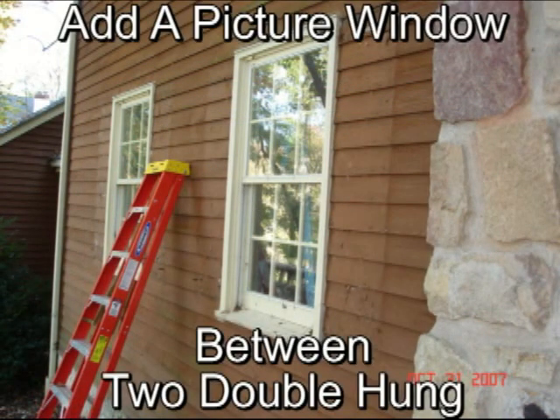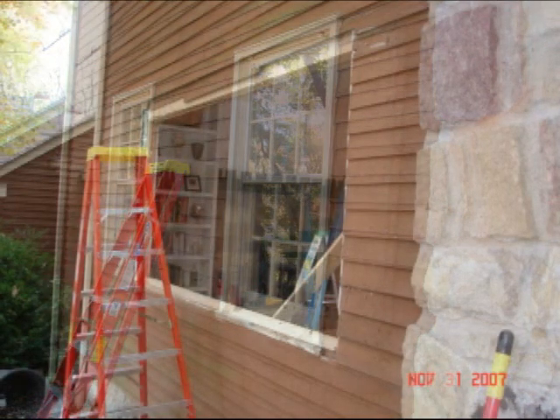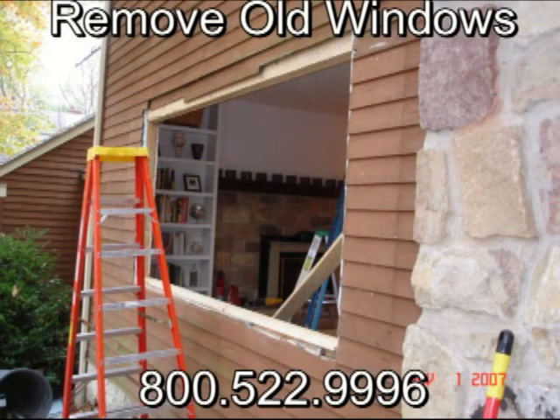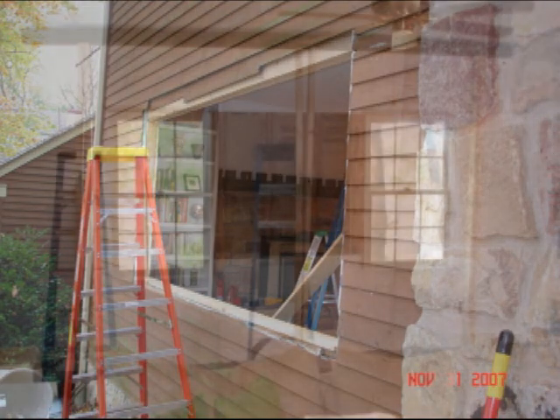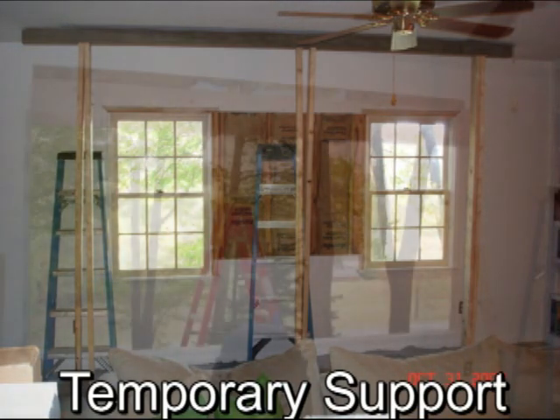This next series shows the process of how a picture window has been added between the two double-hung windows. The process is basically the same for any opening. However, sometimes the opening is so wide that the ceiling must be temporarily pinned to support the second floor of the home, while the new header is being set in place.